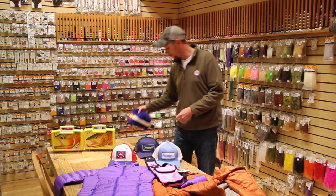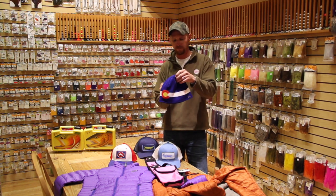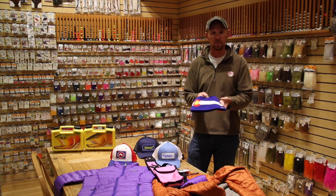And for all the Colorado people out there, Patagonia has released the Colorado Flag Beanie. Definitely a must-have for anyone in your life who is from Colorado and wants to show their Colorado pride.